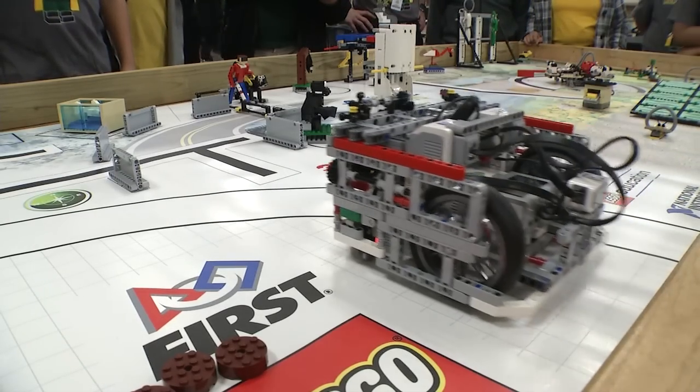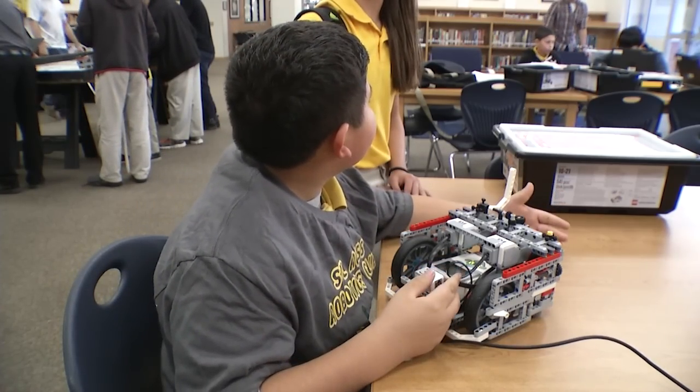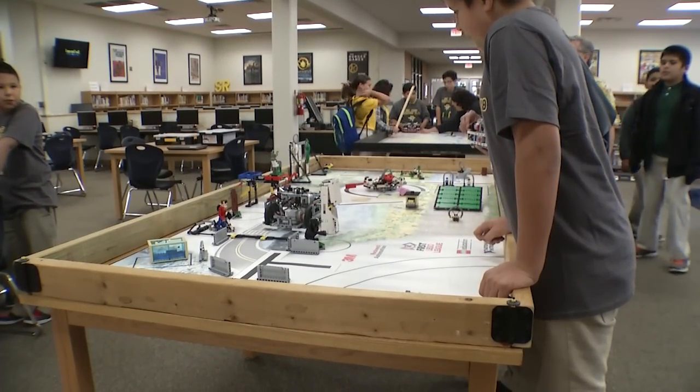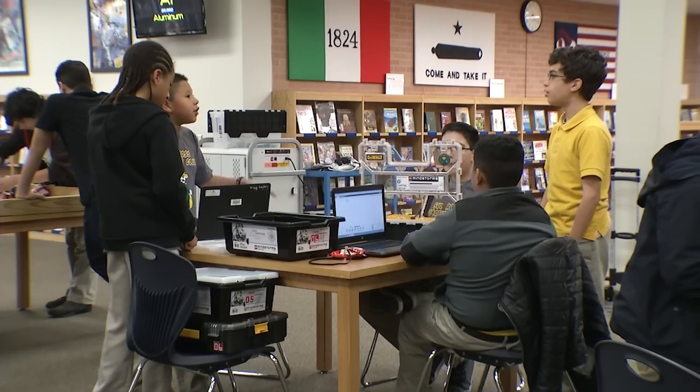Elena Estrada, who helps to oversee the Lego Robotics program for Northside Middle Schools, says the district budgeted this year to provide the Lego kits and contest fees to all middle schools because they saw the benefits of the STEM program and the students working in teams. The teams are so collaborative in nature — not only working in programming, designing, and building a robot to perform certain tasks and missions, but they also have to compete in other parts of the competition where they explain the robot design.